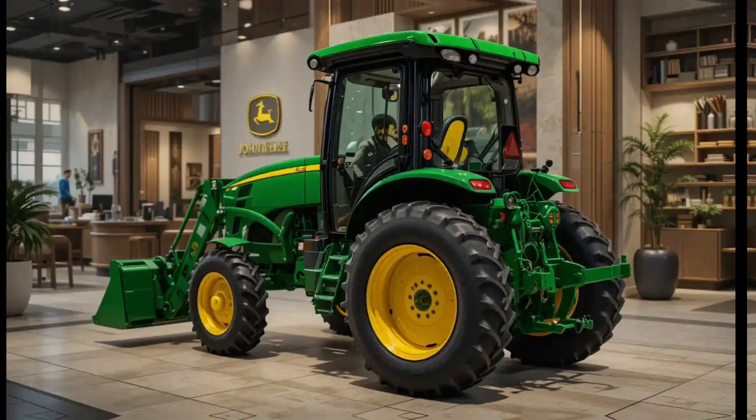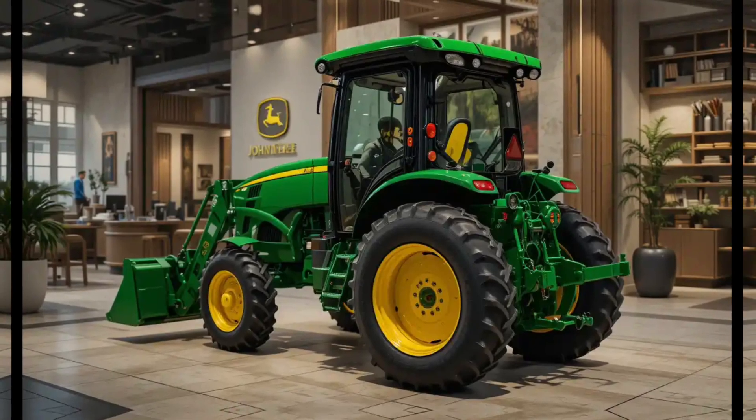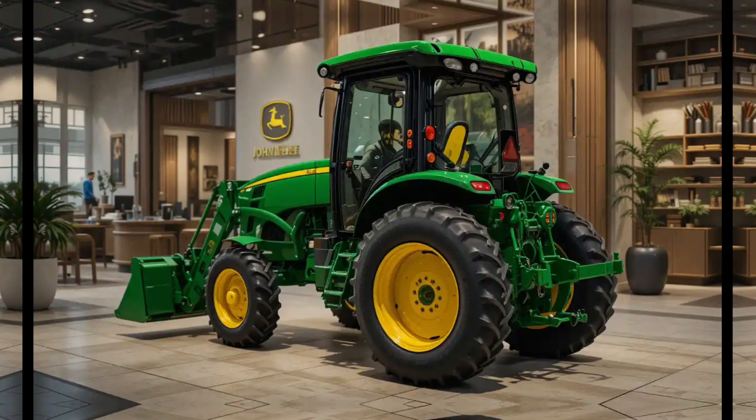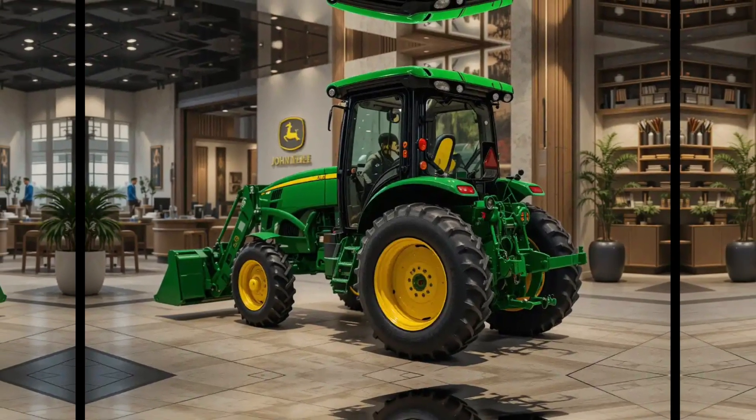With its advanced technology, robust performance, and unwavering reliability, the 2025 John Deere tractor is set to redefine the standards of agricultural excellence and empower farmers worldwide to reach new levels of success.